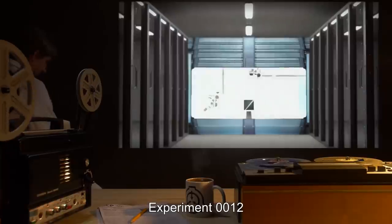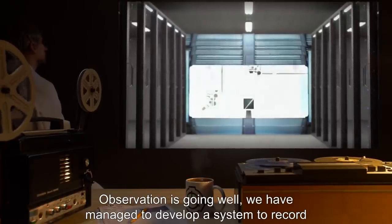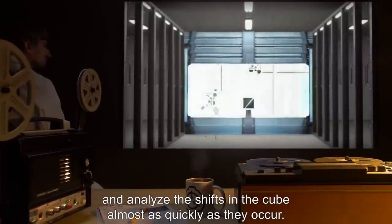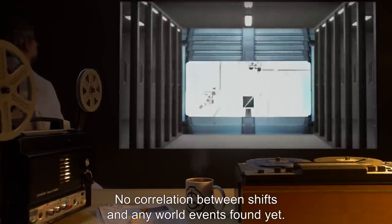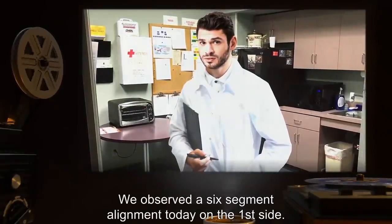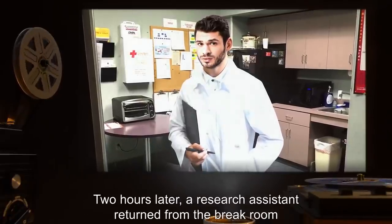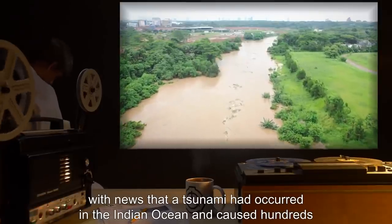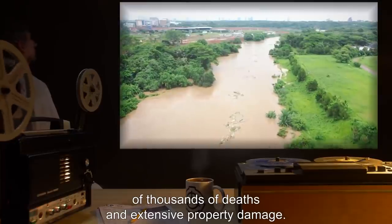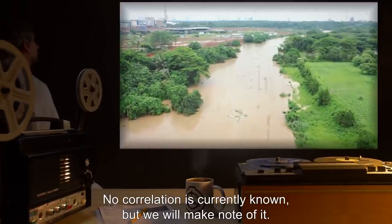Addendum — Document 090-A, Dr. [name] experiment notes. Experiment 000012: Observation is going well. We have managed to develop a system to record and analyze the shifts in the cube almost as quickly as they occur. No correlation between shifts and any world events found yet. Experiment 000048: We observed a six-segment alignment today on the first side. It was noted and passed without incident. Two hours later, a research assistant returned from the break room with news that a tsunami had occurred in the Indian Ocean and caused hundreds of thousands of deaths and extensive property damage. No correlation is currently known, but we will make note of it.